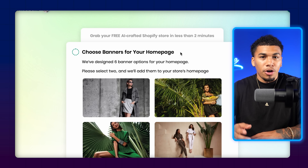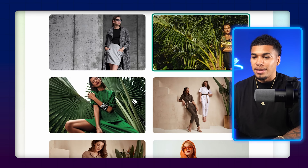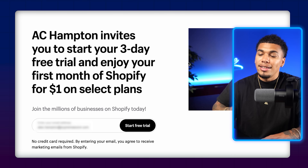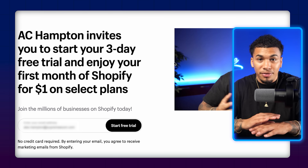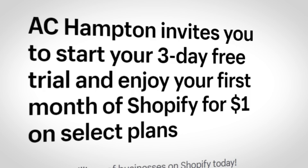Here you'll choose banners for your homepage. This allows you to select two out of six banner options, and remember you have full ownership since this store is yours — you can change it out to whatever you want once it's published. Next, you need to create your Shopify account associated with the store. Click on 'Access Shopify,' and you'll get an exclusive discount: a three-day free trial plus your first month for only one dollar.